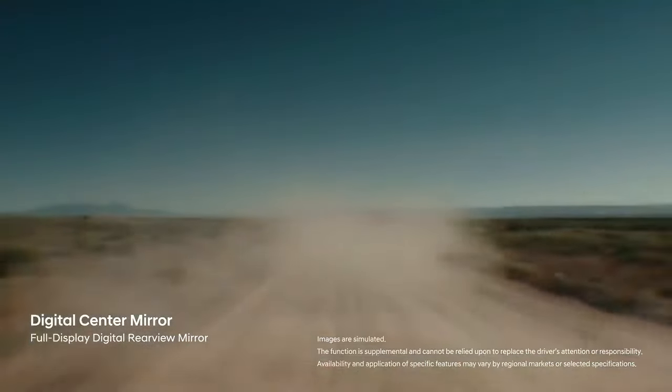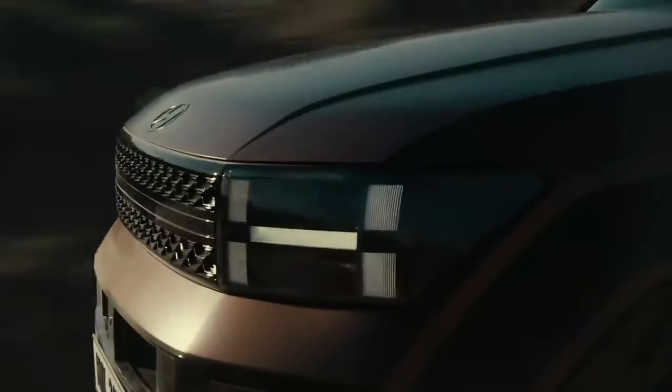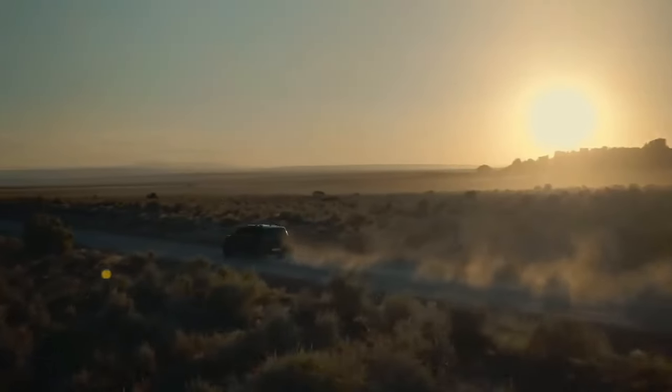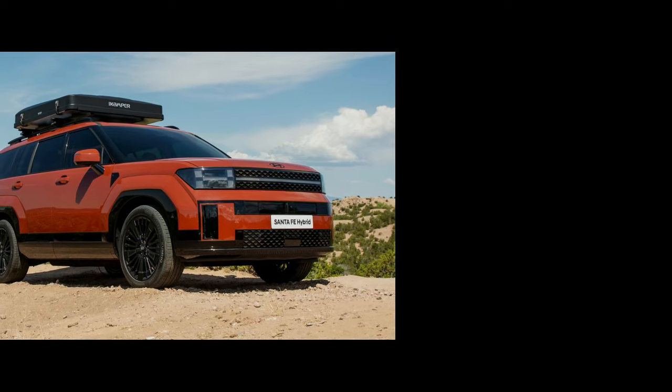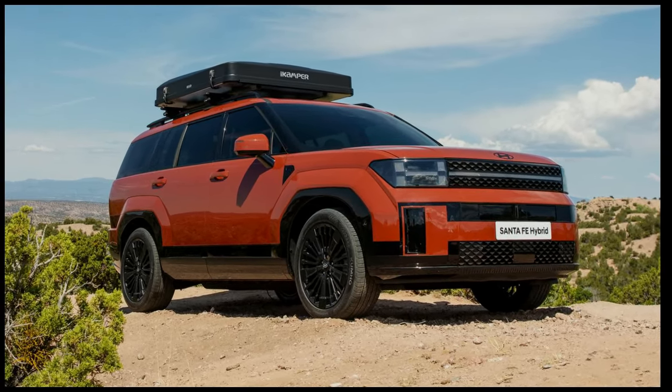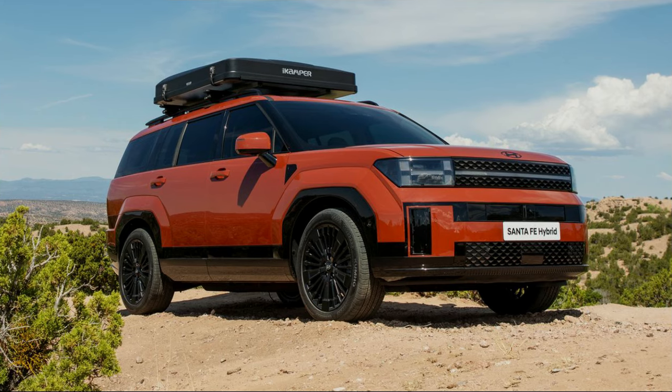In the real world, acceleration feels sufficient for the type of casual driving most buyers of three-row crossovers will do. The Santa Fe Hybrid's road manners are similarly subdued, but the ride is comfortable and engine noise is well isolated from the cabin unless you're really hustling. All models come with a six-speed automatic transmission and all-wheel drive is standard. When we get a chance to drive the 2024 Santa Fe in the US, we'll take it to our test track and update this story with more driving impressions and test results.